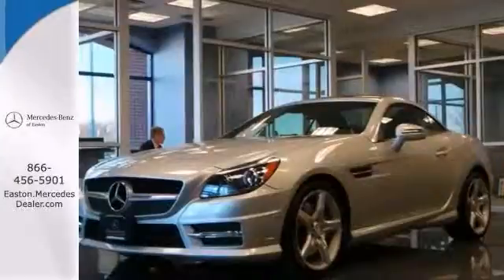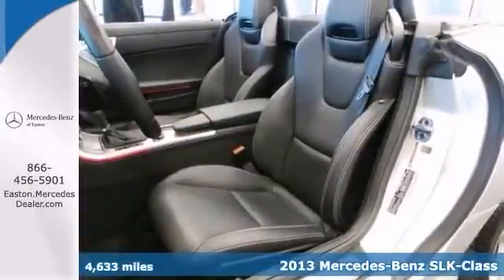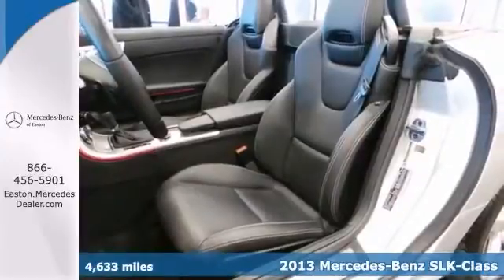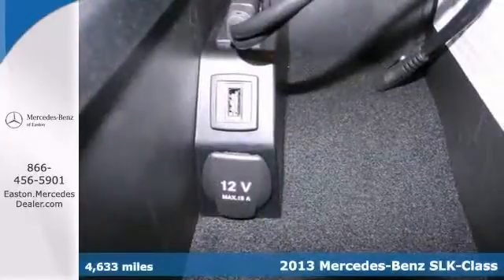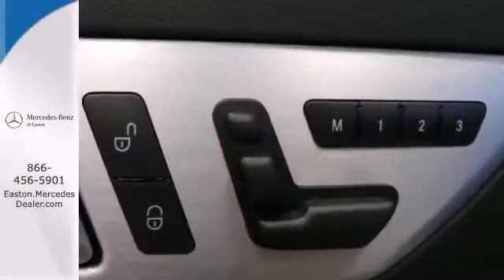Click the link below to schedule a test drive. Here's a 2013 Mercedes-Benz SLK 250 Sport. It is Mercedes-Benz certified and it's loaded with all the toys. It's immaculate inside and out.